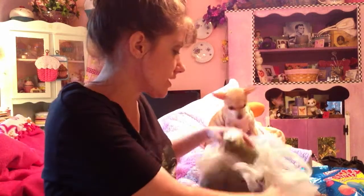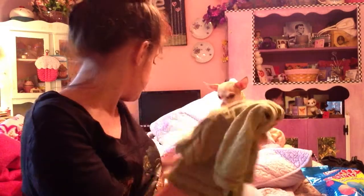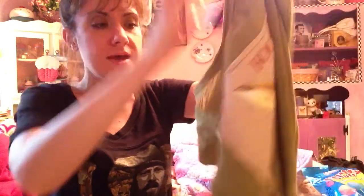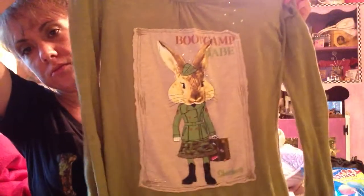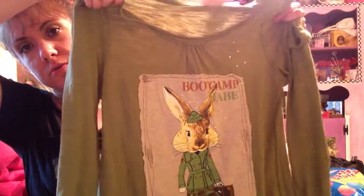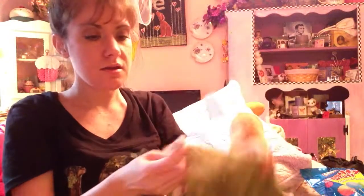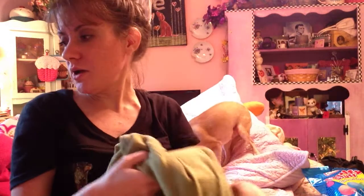And the next thing — the last thing I found at the Goodwill — was this Skechers Boot Camp. It says 'Boot Camp Babe.' It's got a little — I thought it was adorable. It's by Skechers. I paid $4.27, so I got that.